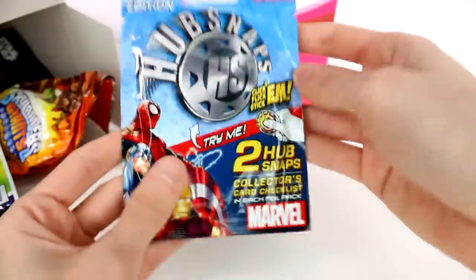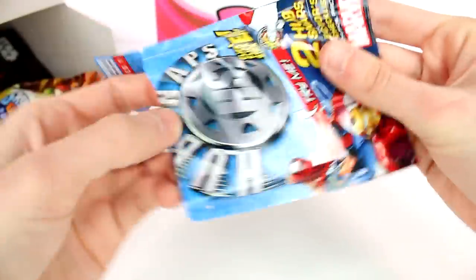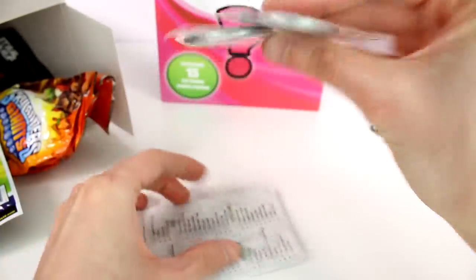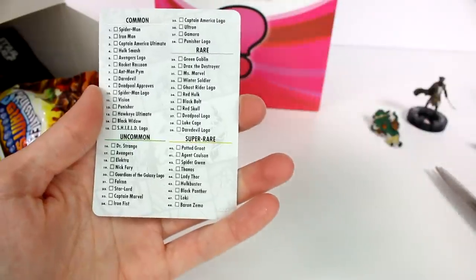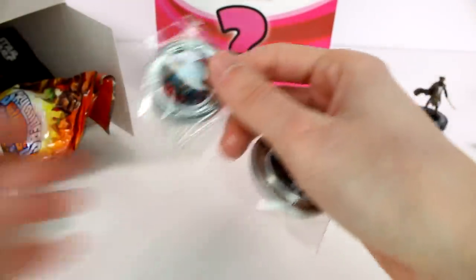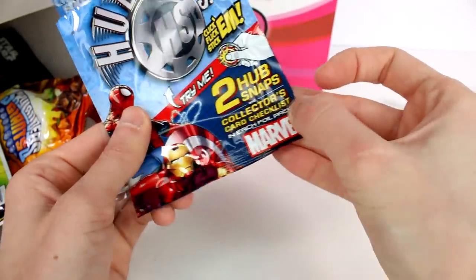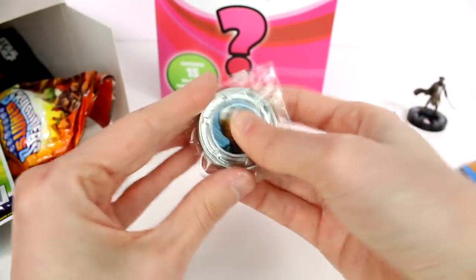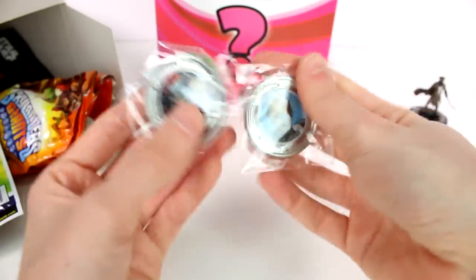What is this one? Hub Snaps? I'm not even sure what these are, but let's check them out. These are pretty neat. There's a card that we get and I guess these are the ones you can find. It says try me — two Hub Snaps and collector's card. Apparently we just snap them. Oh, they're like this — you just do this. That's cool.